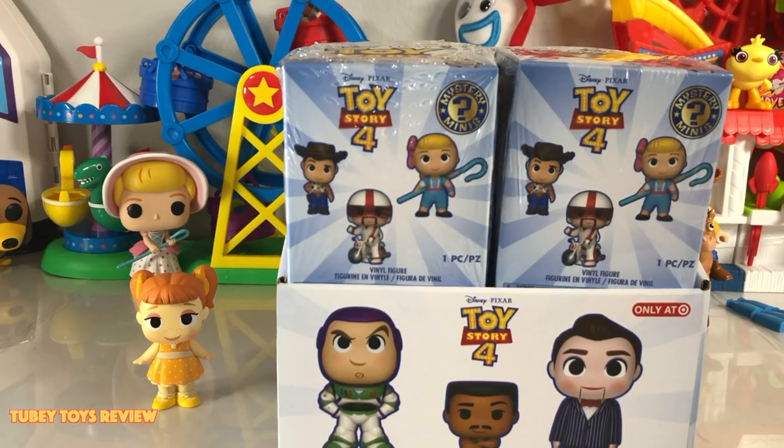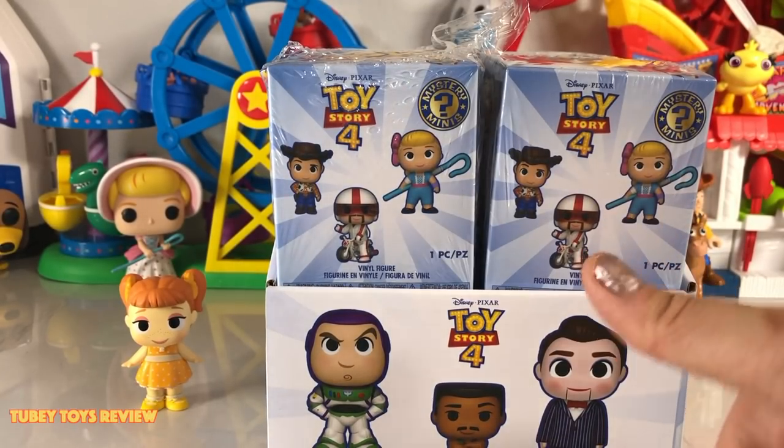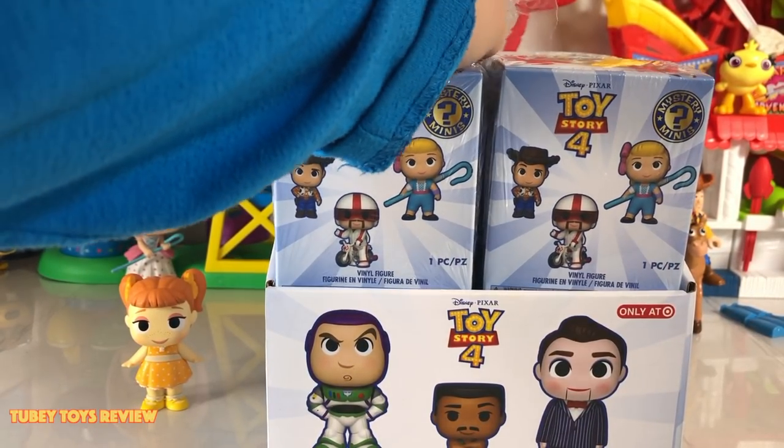Guys, we are just going to dive right in, and we're going to each take turns opening up our own box because I know how much Marcello loves Toy Story Mystery Minis. Want to get started? Let's get started. If you want to see Toy Story 4, give us a thumbs up. Alright Marcello, open the first box.